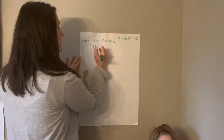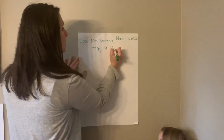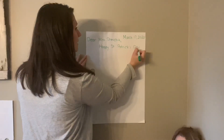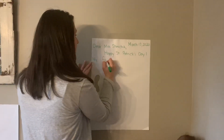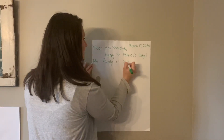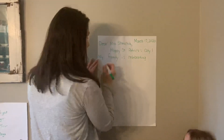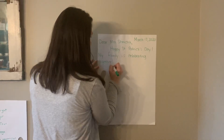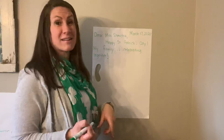And since today is St. Patrick's Day, I'm going to write that. Happy St. Patrick's Day! My family is celebrating St. Patrick's Day together. And I said that sentence with a lot of feelings, so notice I ended with an exclamation point.